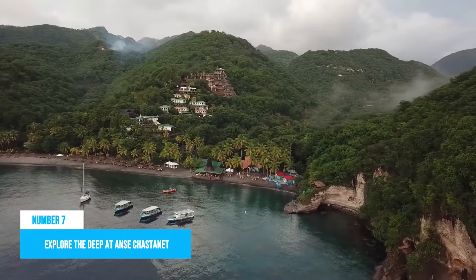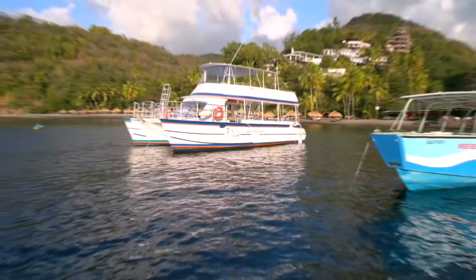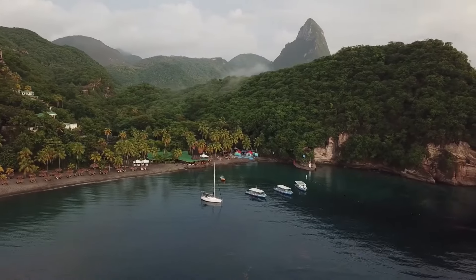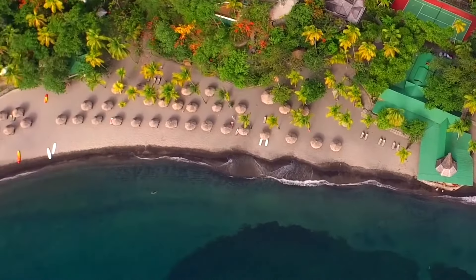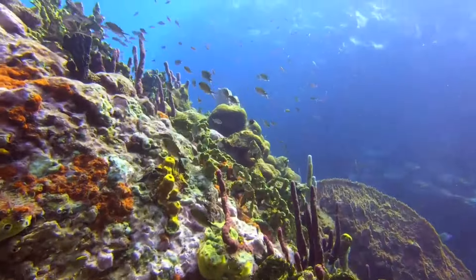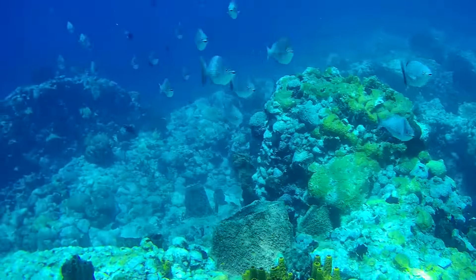Number 7: Explore the deep at Anse Chastanet. Up next is another sea experience, but this time you will be exploring the deep at the Anse Chastanet Marine Reserve. Anse Chastanet is located at the heart of St. Lucia's marine reserves and is surrounded by coral reefs. So you already know you are in for an experience of a lifetime navigating the deep in this reserve. Plus, the coral reef underneath the surface of Anse Chastanet is truly a sight to behold as it harbors a delightful variety of sea life.